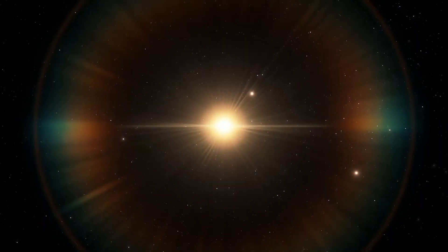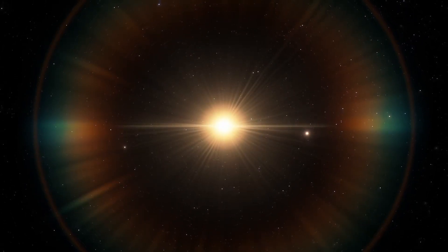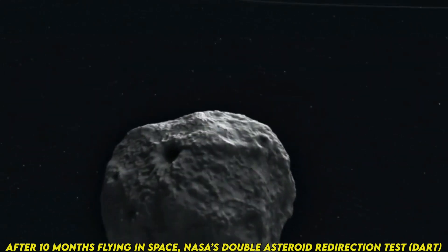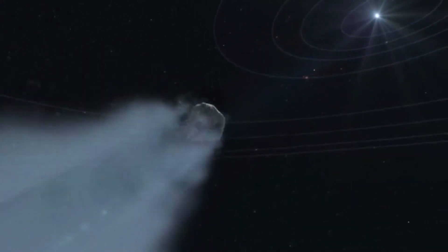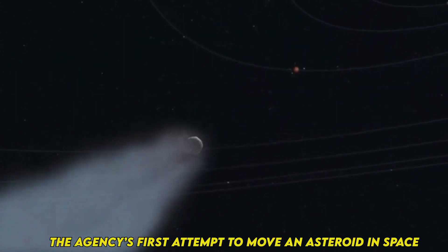Continued research, observation, and international cooperation are essential for effectively addressing this potential threat. After 10 months flying in space, NASA's Double Asteroid Redirection Test (DART), the world's first planetary defense technology demonstration, successfully impacted its asteroid target — the agency's first attempt to move an asteroid in space.